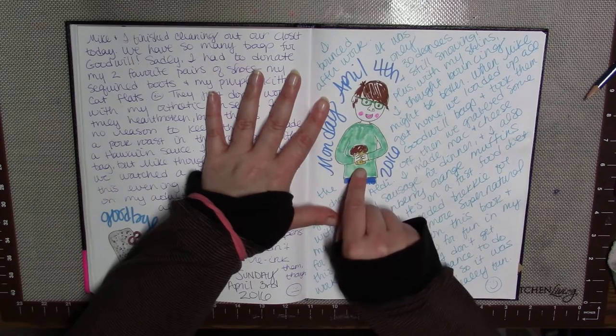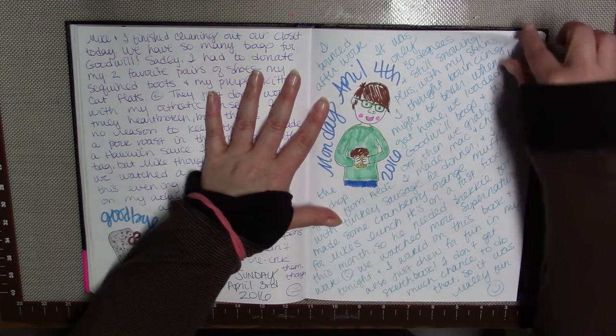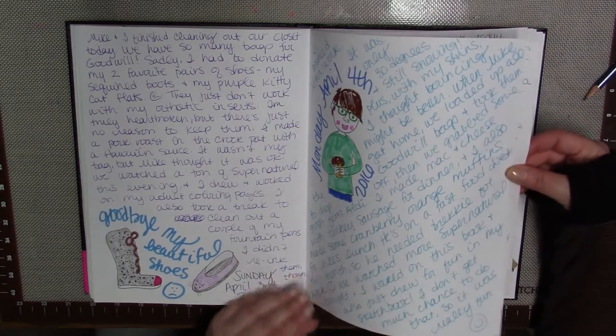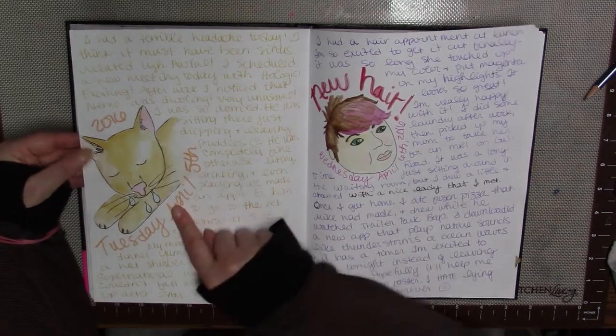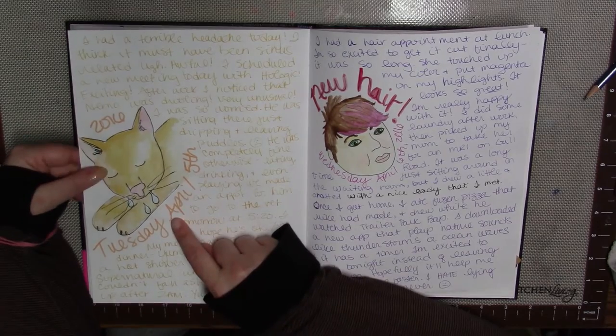Nothing major here — it was a Monday and I made some muffins, so here's me holding my muffins. Big day, right?